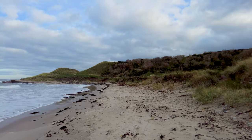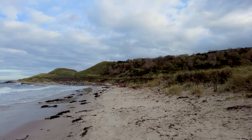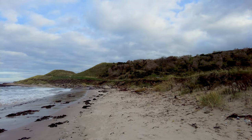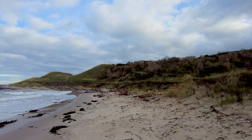The lighthouse I'm looking for today is called Barn Ness Lighthouse and it's just over the headland up ahead. Having just come back from Tenerife where we explored some amazing beaches, I am reminded that here in East Lothian we also have some incredible beaches to walk along.